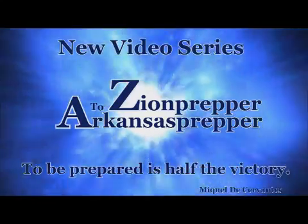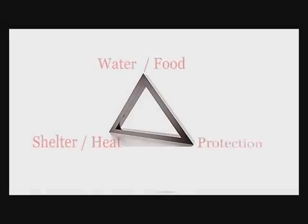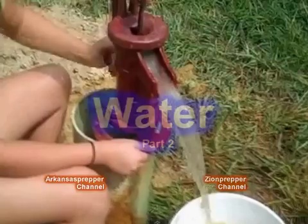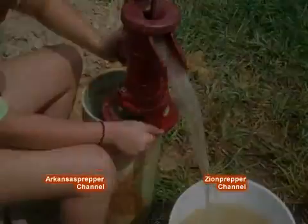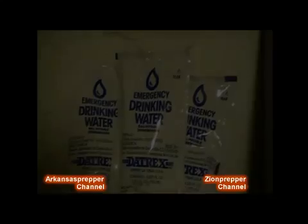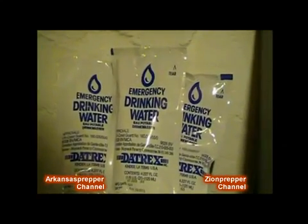Welcome back to the video series of the survival triangle. This will be our second time around the triangle. Today's video will be on water part 2. Another great source of water is these emergency drinking water pouches.